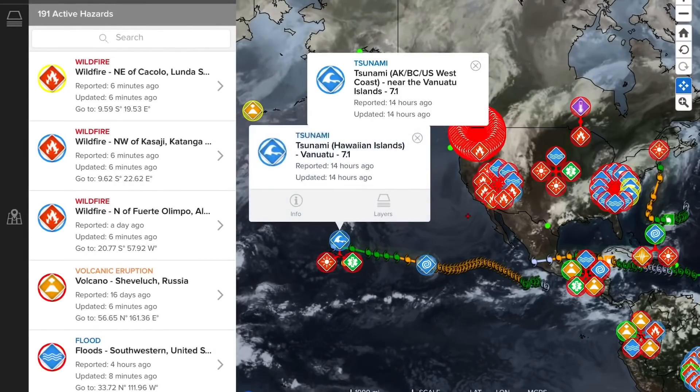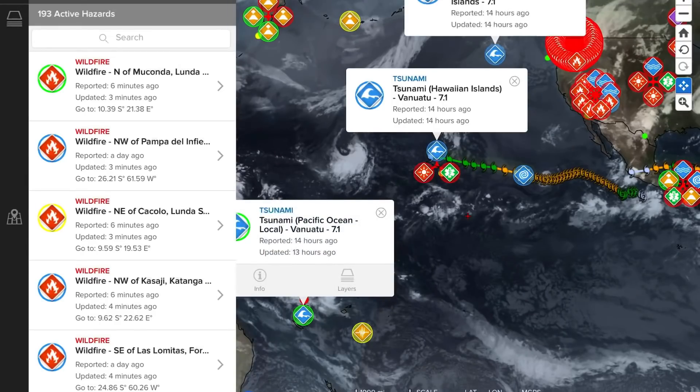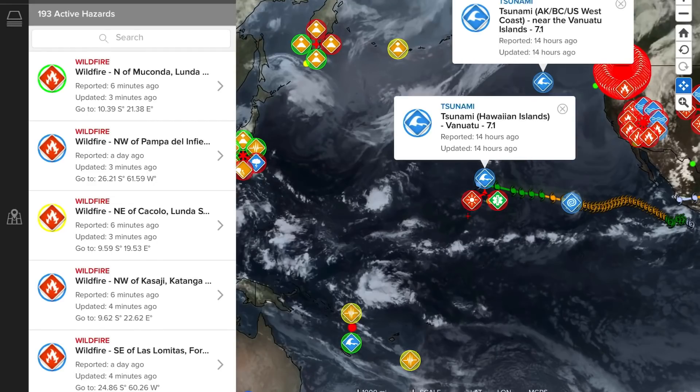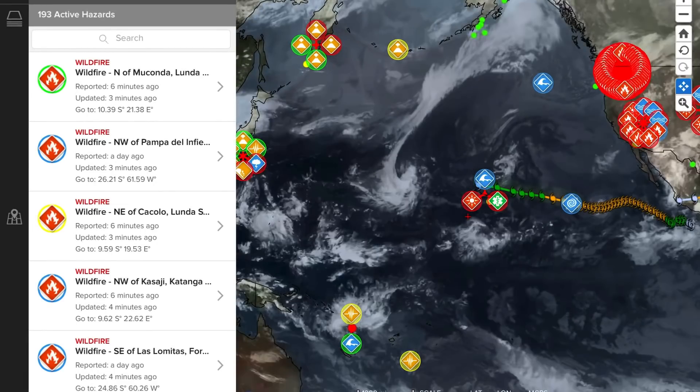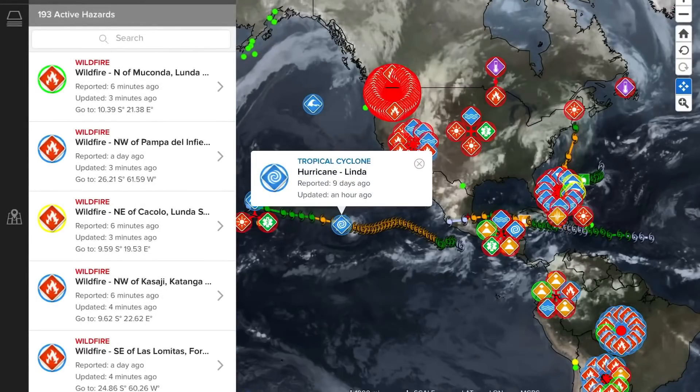Also notable today — tsunami watches went out with the 6.9, also reported as a 7.1 earthquake, in Vanuatu. So tsunami watches were put out for Vanuatu, Hawaii, and the Alaska coastline.